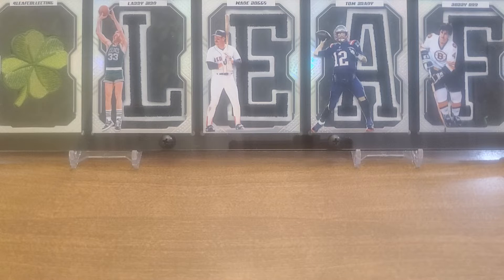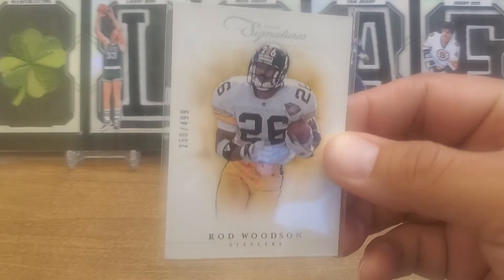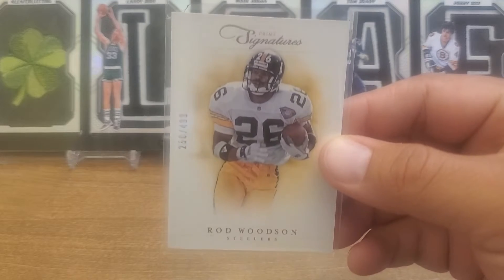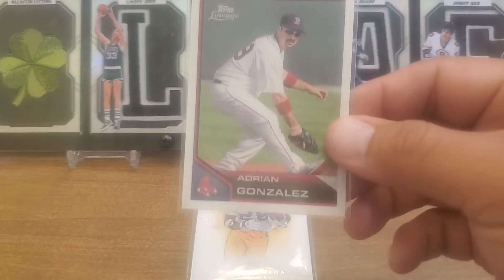We are going to jump right in today with a super thick Prime Signatures from 2012 - Rod Woodson, numbered to 499. Absolutely love this set, it's one of my favorite ones.